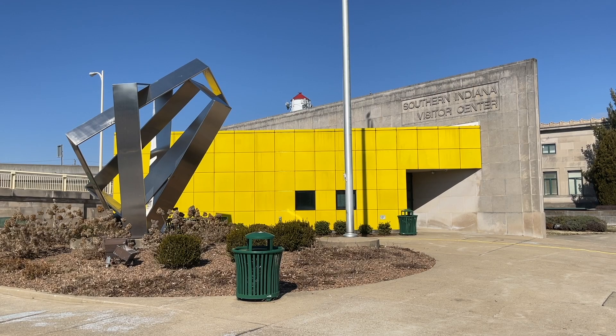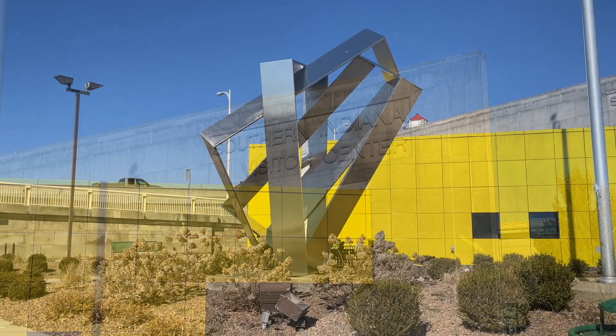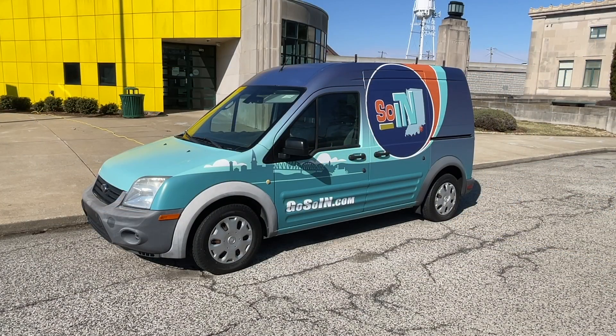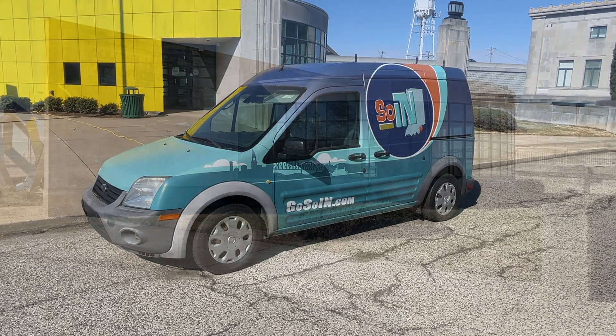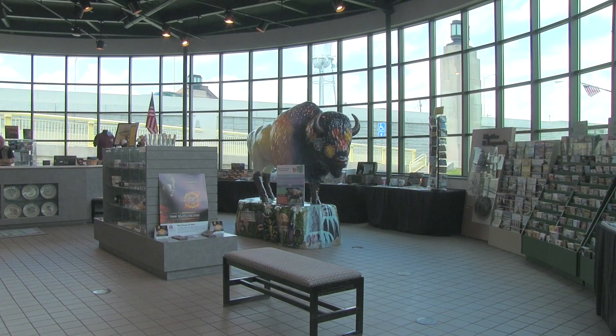If you take Southern Indiana Avenue North between the murals, you'll end up at the Southern Indiana Visitor Center. Open Monday through Saturday, you can pick out travel guides and buy souvenirs.